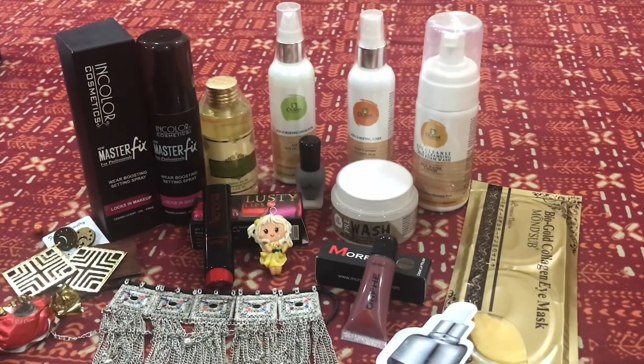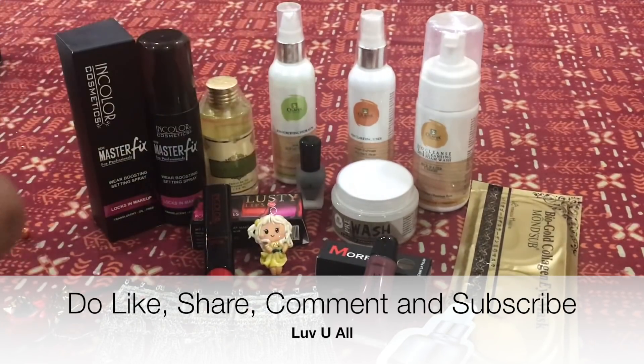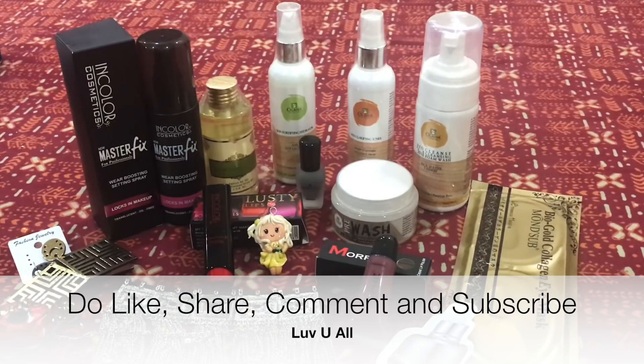Nikita, you've done a fabulous job. I'm going to try out each product — and that's rare for me, because usually I only try less than 20% of skincare products I receive. I try lipsticks, makeup, and jewelry, but with skincare I'm very particular and choosy. With this box, I'm going to try every item — the skincare, makeup, jewelry, and everything. Even the earring — I may just use it without the wooden piece.